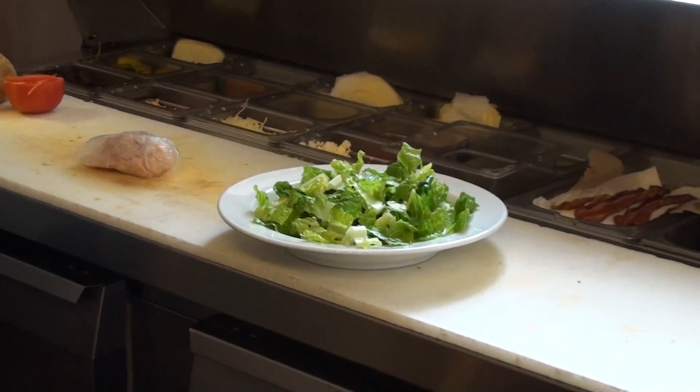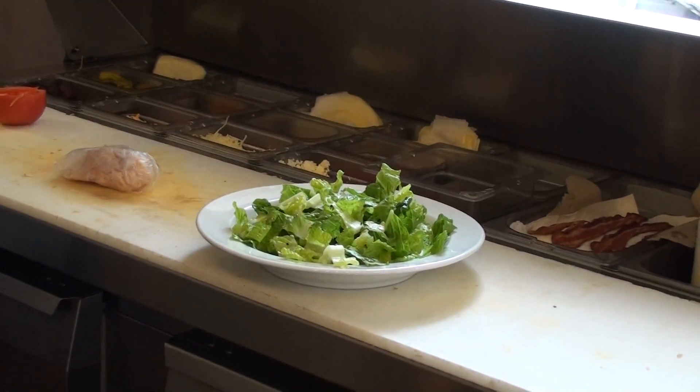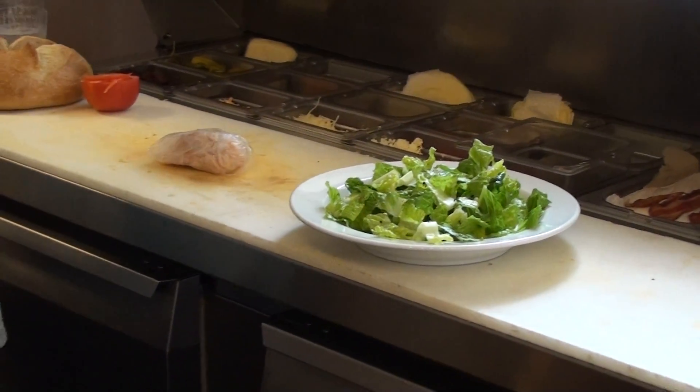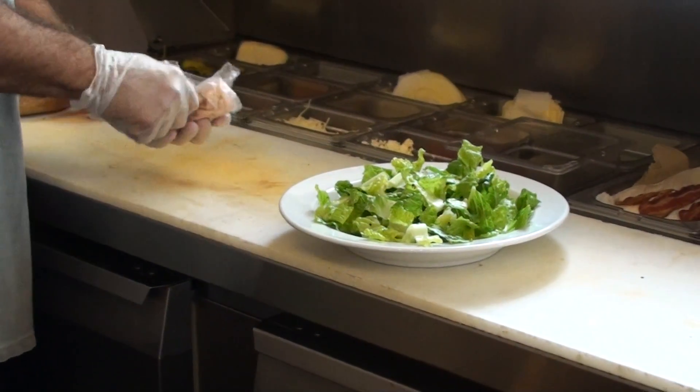My boyfriend's a ginger. Your boyfriend's a ginger? Did you see him yesterday? I saw him. Her boyfriend — he looks like a lumberjack with a little bit of meat.